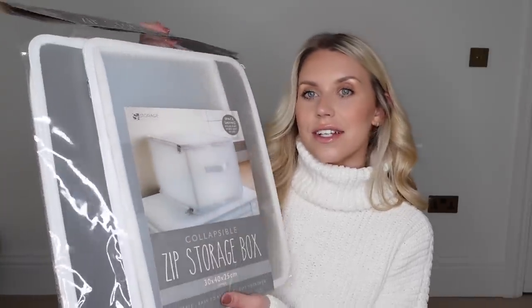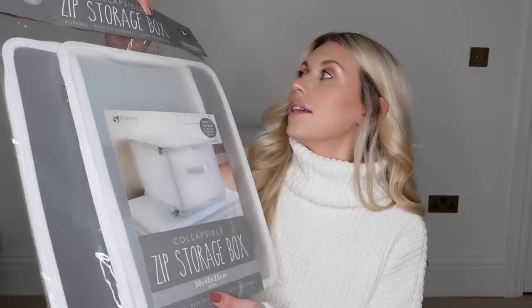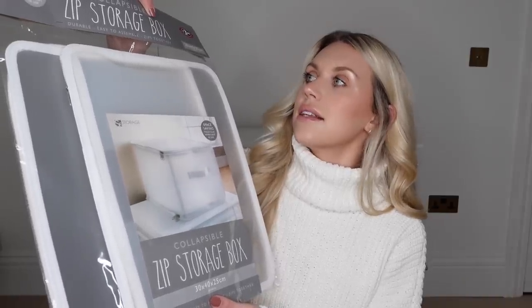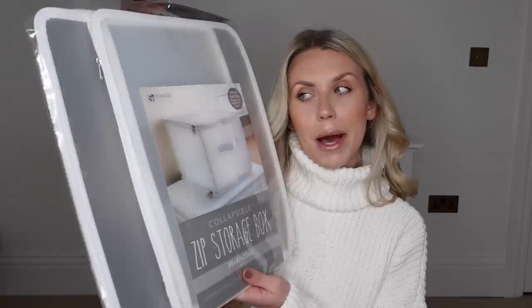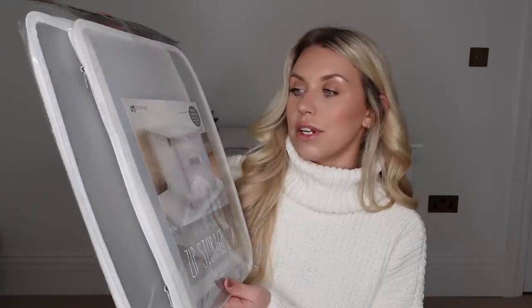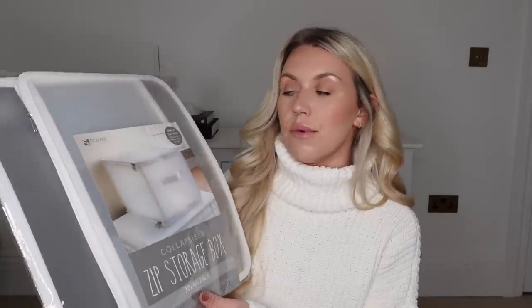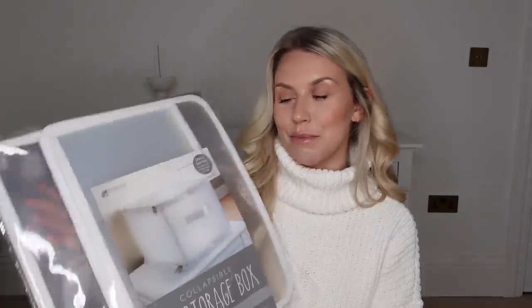Speaking of storage solutions, let me show you this first. They had these storage zip boxes at £3.99 and they're great — when not in use you can just flat pack them. They could be used as under-bed storage, depending on how deep your bed is, or in wardrobes on shelves. They had loads of different colours and patterns, but I just went for plain white.